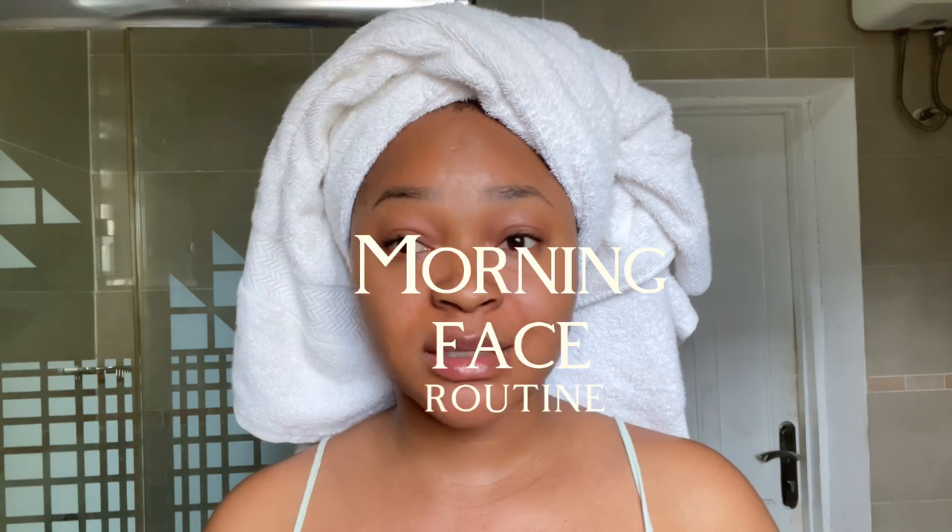Hi favorites, good morning! I'm making this video in the morning — it's past seven. I woke up a few minutes past six and was about to jump in the shower when I remembered I said I was going to film and show you guys my morning routine. I'll be showing you the products I use generally on my face.